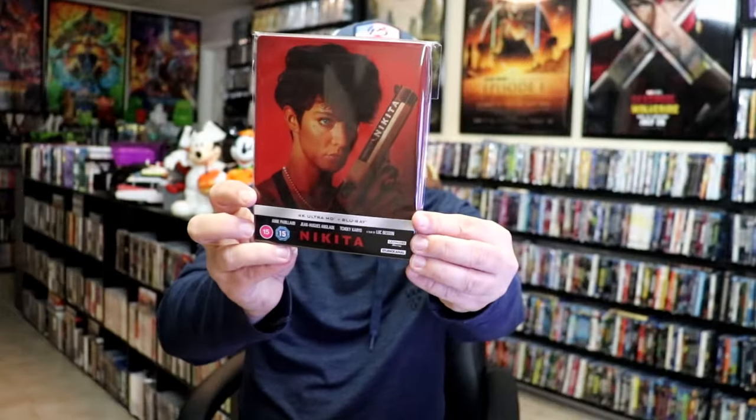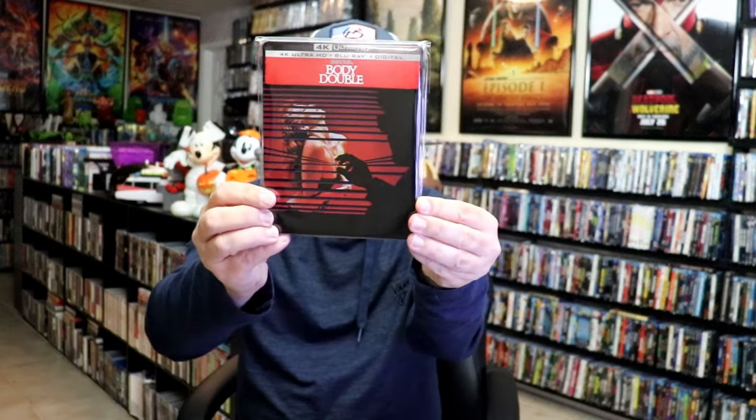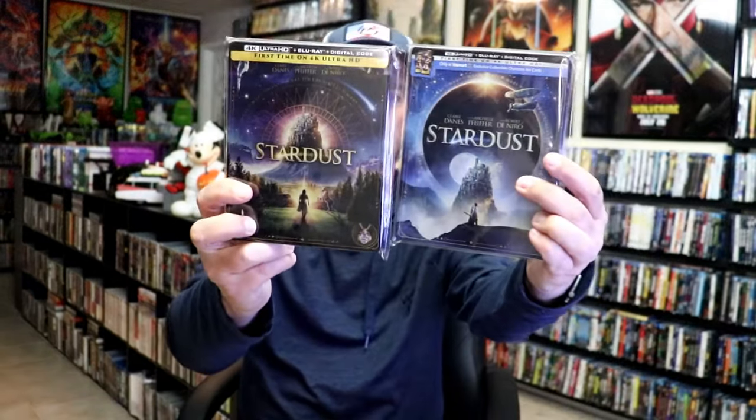For week 4 — the final week — another huge week. I got Nikita 4K release from Studio Canal from the UK. I got Body Double 4K release — need to check it out. I got two releases for Stardust on 4K: a Walmart exclusive and the regular release. I did unboxings and unwrappings of both of those.